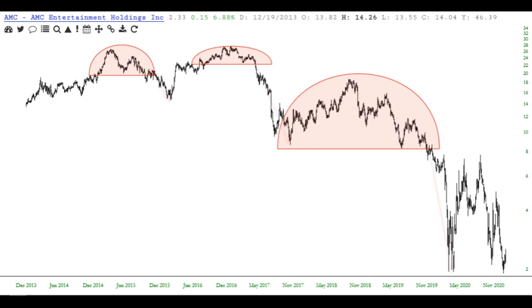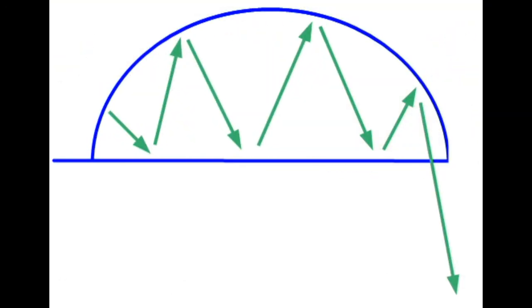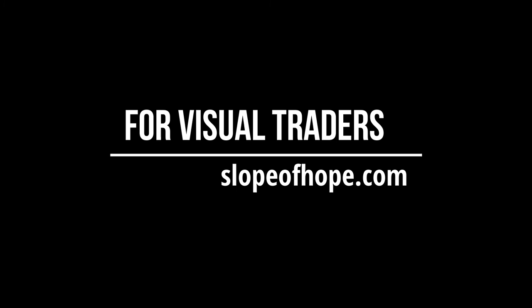Here's one final good example: AMC. Here too we have an instance of multiple tops in the same symbol, and you can see that some are cleaner than others. The rightmost one is by far the largest and had the biggest drop afterward. This is the rounded top bearish pattern — you can learn a lot more and use our charts over at slopeofhope.com.